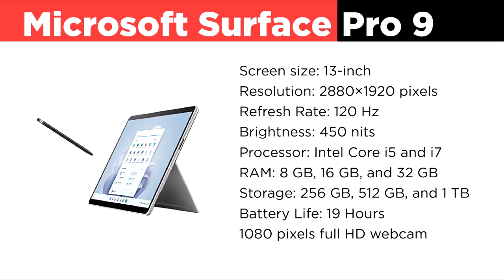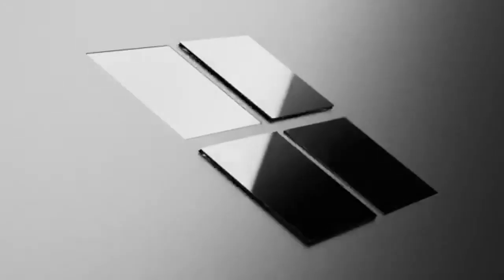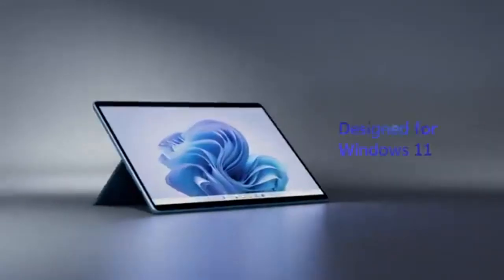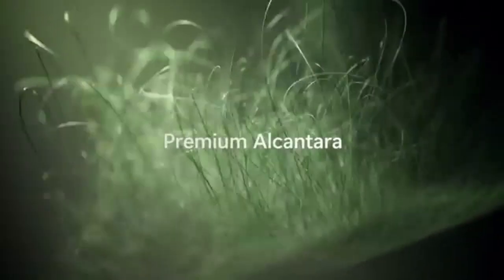The Microsoft Surface Pro 9 combines the flexibility of a tablet with the performance of a laptop. Its 13-inch display features a resolution of 2880x1920 pixels and a 120Hz refresh rate, ensuring smooth and vibrant visuals for tasks like animation, video editing, and gaming. Powered by Intel Core i5 and i7 processors with RAM options up to 32GB, it handles demanding applications with ease. With storage options up to 1TB and additional microSD card support, the Surface Pro 9 provides ample space. Accessories like a detachable keyboard and stylus, sold separately, enhance productivity, while the 19-hour battery life ensures all-day use.